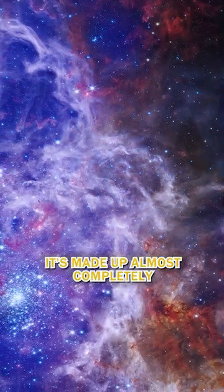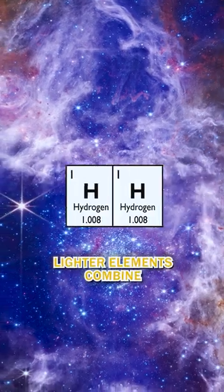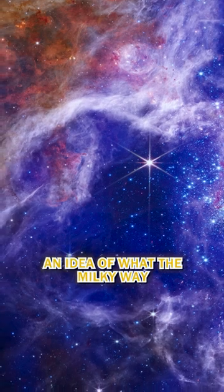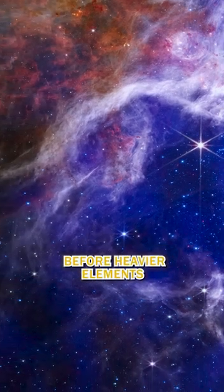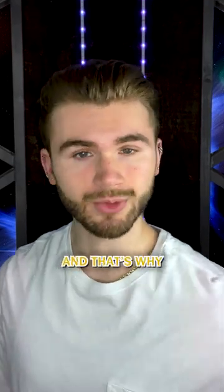But this nebula is nothing like the rest. It's made up almost completely of light elements. As time passes in the universe, lighter elements combine into heavier ones — that didn't happen here. That means it gives us an idea of what the Milky Way looked like billions of years ago, before heavier elements had time to form. This is what the early universe looked like, and that's why...